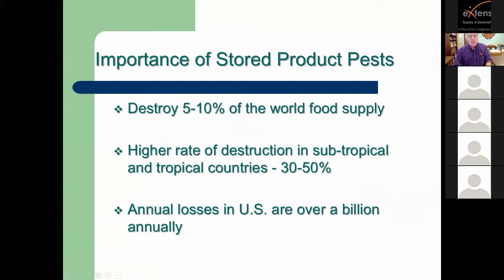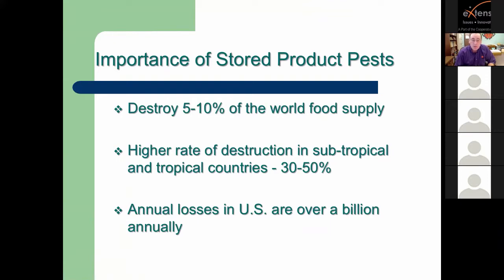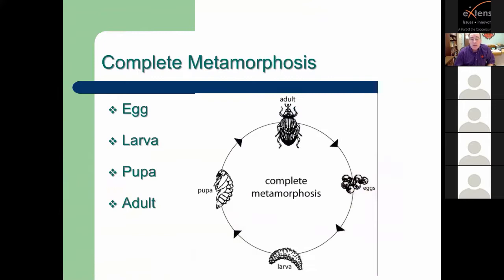It's always been amazing how much food we lose in the world after we get it out of the fields. Everything that the grower goes through to get a healthy crop into storage, and yet we still lose five to ten percent of the world's food supply each year. Annual losses in the United States are estimated at over a billion dollars, and in some subtropical countries the loss can be even 30 to 50 percent. By and large, the stored product pests we deal with are beetles and moths — the two most important groups.